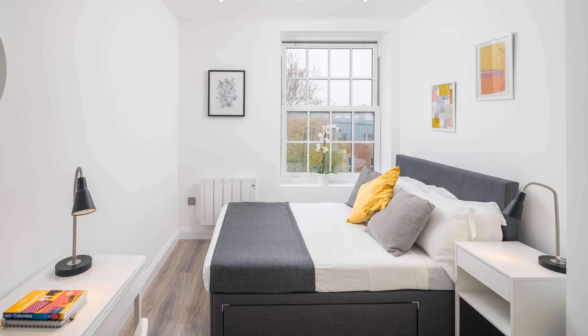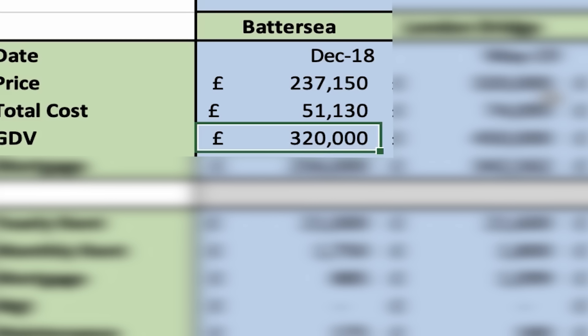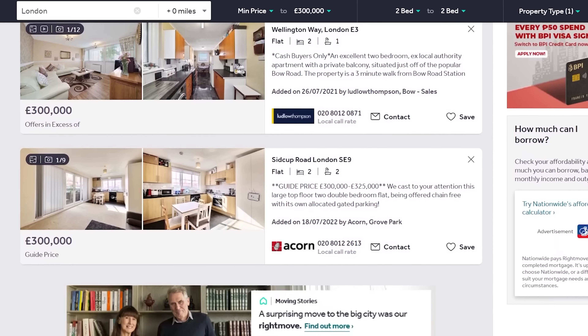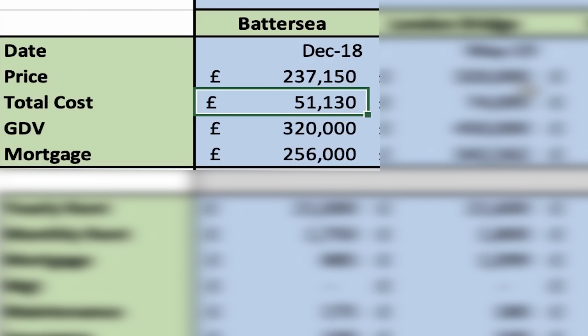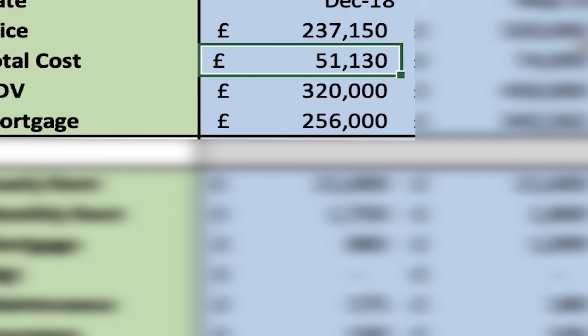I converted that property into a two-bedroom property, which was then revalued at £320,000. You can adjust these numbers to the properties in your area. The reason the new value matters is because I refinanced the property and got a new mortgage based on the higher value. So when the property was valued at £320,000, the new mortgage was £256,000.